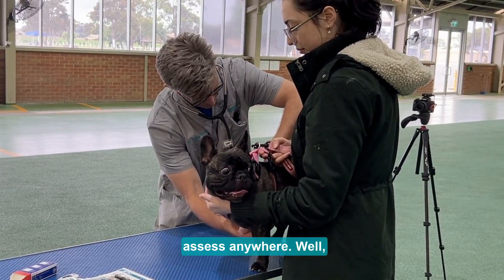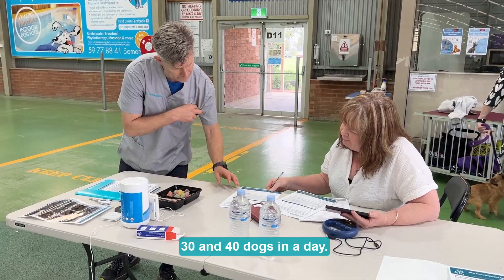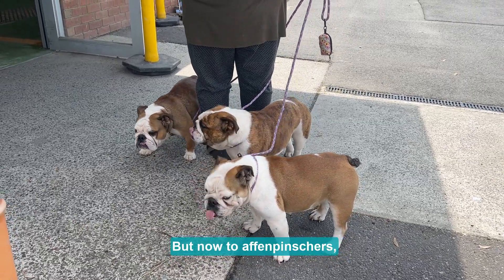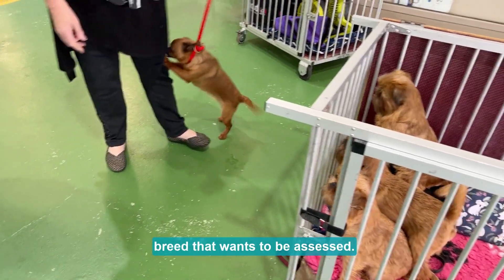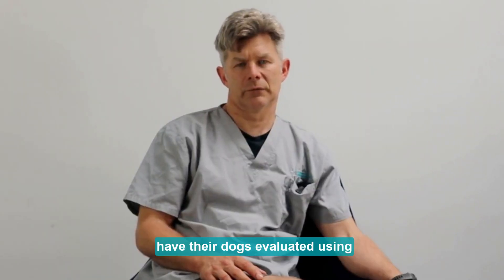On a day we'll assess anywhere from — in the early days there were 20 dogs, now we tend to do between 30 and 40 dogs in a day. We've extended that assessment process beyond just the French Bulldog, British Bulldog, and Pug, to Affenpinsers, Griffins, and essentially any brachycephalic breed that wants to be assessed.